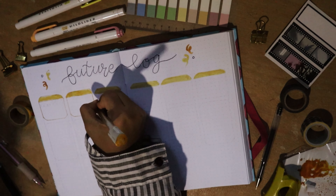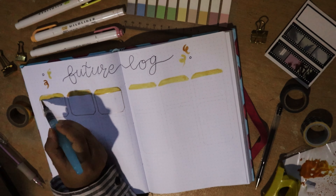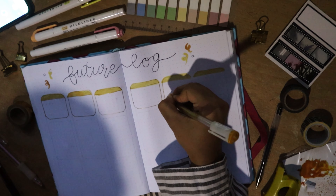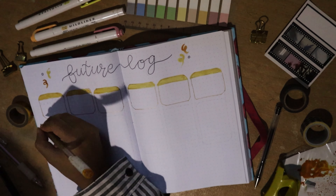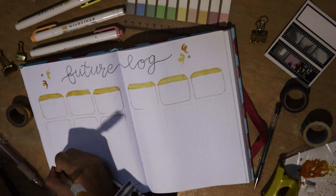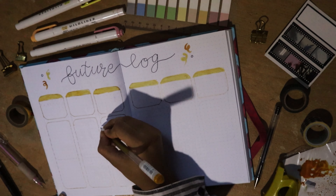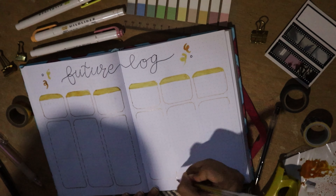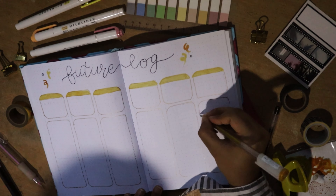I used my Pilot gold pen — I'm not sure if it's still available on Stationery Pal's website, but they do have metallic color pen sets. If you don't want that, you can get a Pilot Juice 0.7 pen from any dollar store or convenience store near you. Beneath the six calendars I drew boxes for important notes about each upcoming month, then filled in the dates on each calendar.